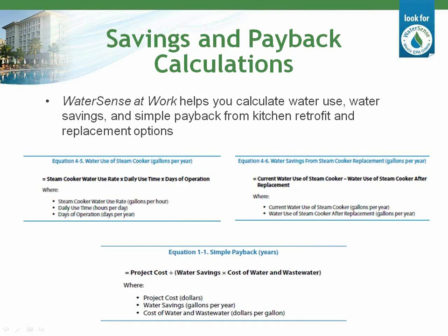WaterSense has also developed the Water Use Tool, designed to help facility personnel conduct a water assessment and evaluate and prioritize projects. The tool addresses all major water use areas of a hotel, including commercial kitchen water use. You can download the tool from the WaterSense website along with several water assessment worksheets. You can also review the Demonstrating WaterSense's Water Use Tool webinar, put on earlier this year as part of the Hotel Challenge Training Series.